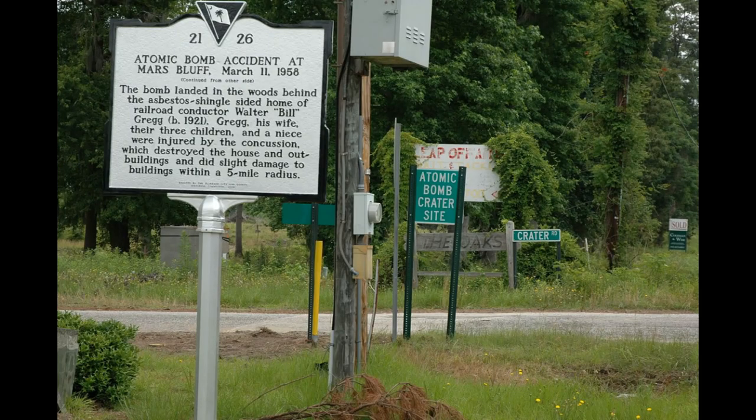On March 11, 1958, a nuclear bomb was mistakenly dropped on a small town in South Carolina. Fortunately, the fissile core was not installed, so a nuclear detonation wasn't possible. However, the bomb's conventional explosives still detonated, leaving a 70-foot-wide crater and injuring six people, as well as damaging several houses. The US government had to pay out $54,000 in compensation to the families of the town, which is over half a million dollars in today's money.